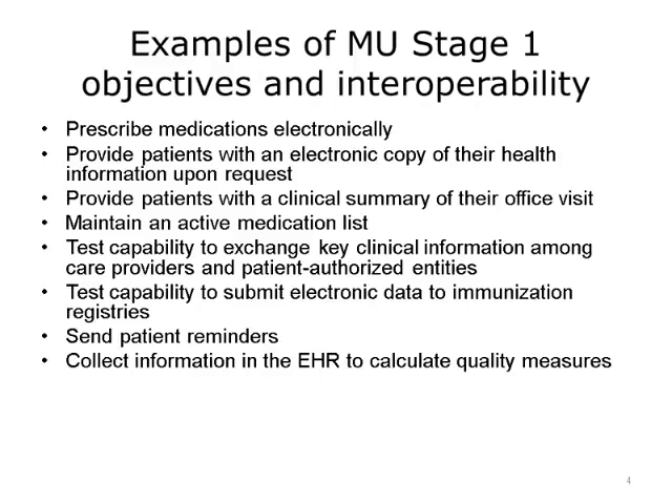Providers also had to maintain an active medication list. Whatever medications the patient was on, they had to record them. This is critical for interoperability, since before you can share information, you need to have it collected in an accessible format. Additionally, the providers had an option to perform medication reconciliation, which means to compare medications that the patient was taking before they saw the provider and what they would be receiving from the provider. The medication reconciliation could be done manually, but it would have to have been recorded electronically.